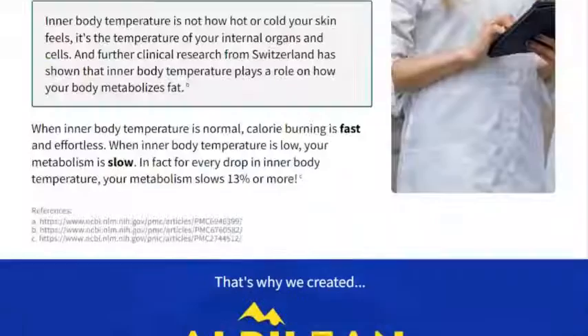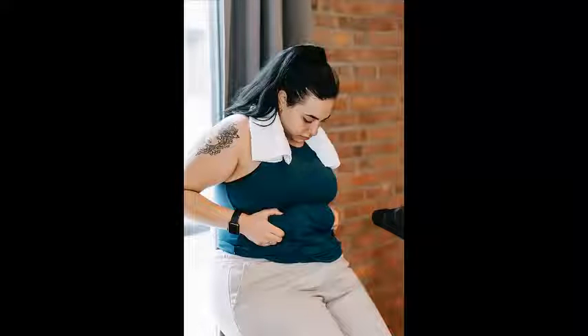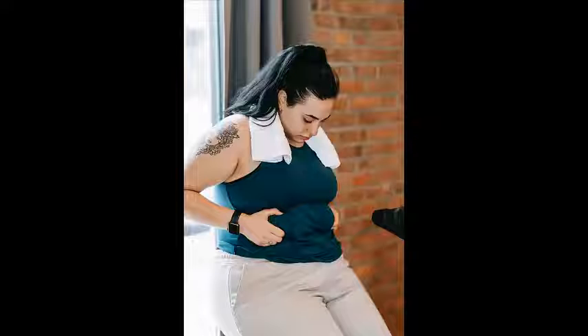Alpilion weight loss supplement is prepared in FDA-approved and GMP-certified facilities in the United States, according to the manufacturers. Alpilion contains no additional ingredients such as chemicals, fillers, or GMOs that may form habits or have long-term consequences.